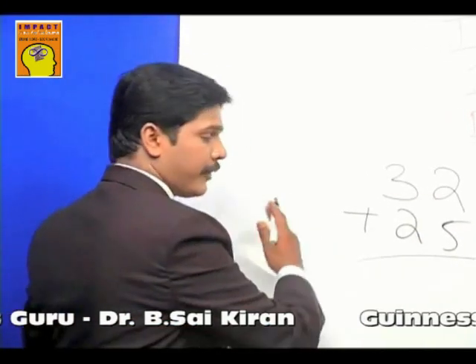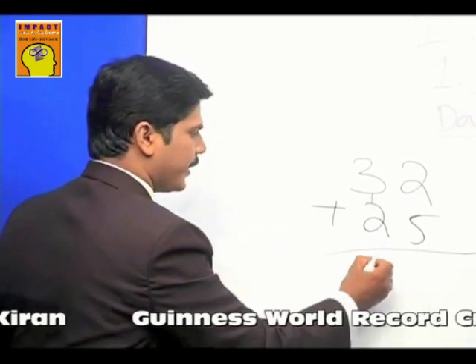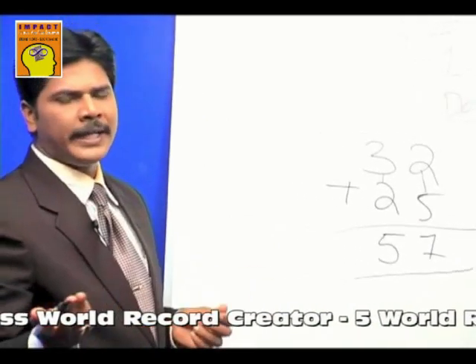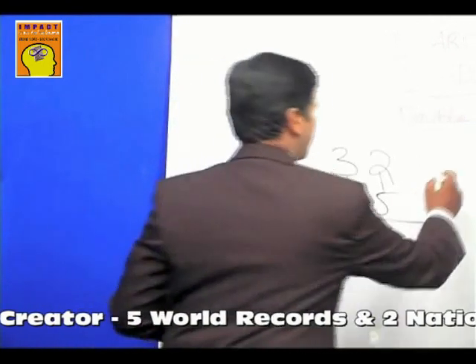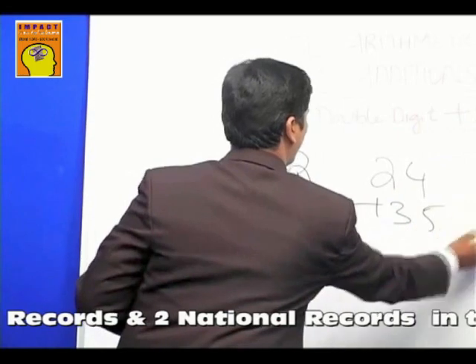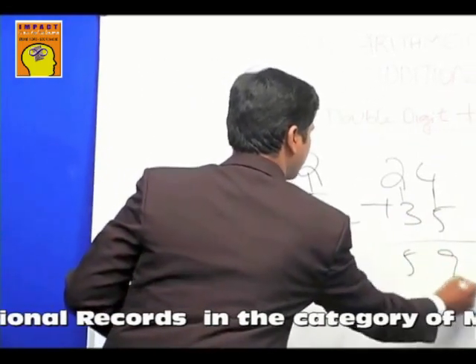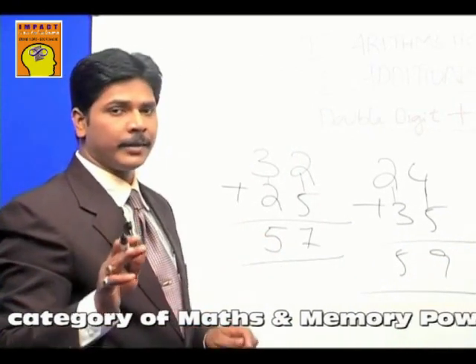Now, start from left to right. Add from left, not from right. First add three plus two, you get five — just write five here. Then add two plus five, you get seven. So as I told you, non-carry numbers are natural additions. You can just think of the answer from left to right. You get a number something like twenty-four plus thirty-five. How much? It's fifty-nine. That's it. Two plus three is five, four plus five is nine.